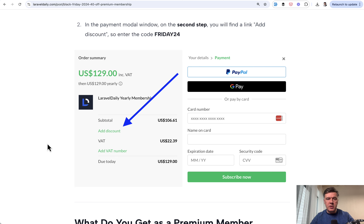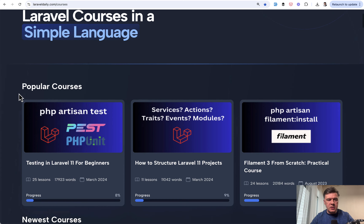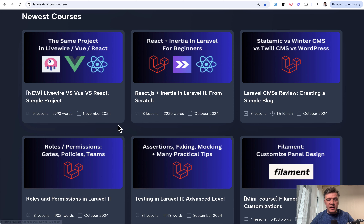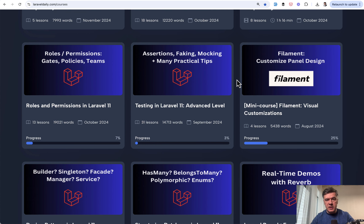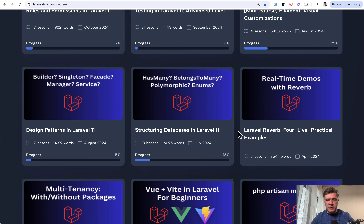Now, what do you get as a premium member? This is a reminder of what we've done in 2024 and what we're planning for 2025. First, you get premium courses. Currently, we have more than 60 premium courses. We released a lot of courses in 2024 — at least one course per month, sometimes two or three per month. The latest ones are about full stack and various options. We also updated a lot of courses to Laravel 11, like roles and permissions, testing in Laravel Advanced, design patterns in Laravel, structuring databases, and others.